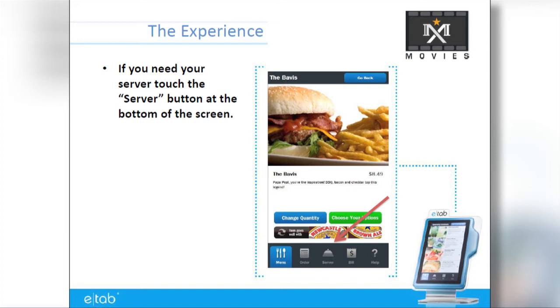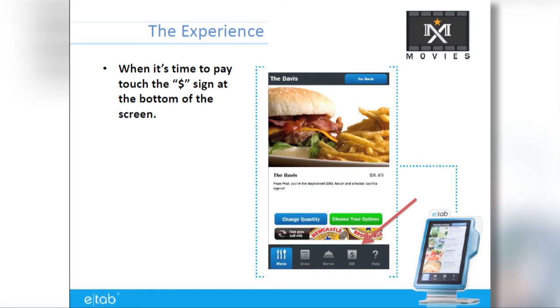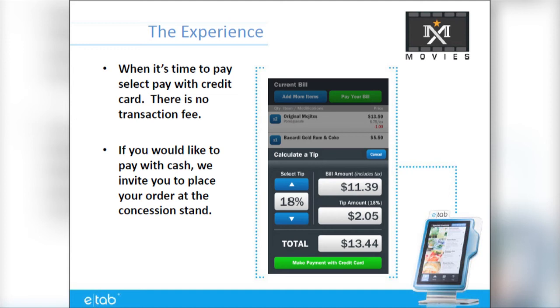To keep your credit card data safe and allow for shared E-Tab use between seats, each order will have to be closed out with payment to place the order with the kitchen. If you would like to pay with cash, we invite you to place your food and beverage order at the concession stand. We apologize for the inconvenience.